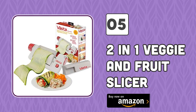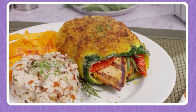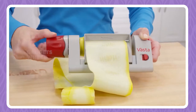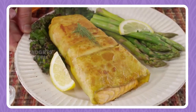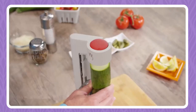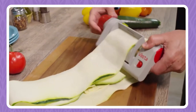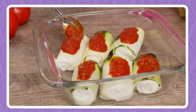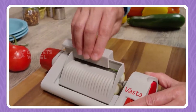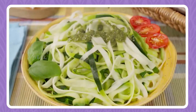Number 5: 2-in-1 Veggie and Fruit Slicer. Every creative chef is restricted from fully expressing their intellect in the kitchen because they lack professional tools. This tool is a must-have as it allows you to unleash your creativity by providing a simple way to cut fruits and vegetables in thin slices, making your ingredients look more professionally cut and stylish. This tool can greatly help in making fancy desserts, appetizers, or even main dishes.